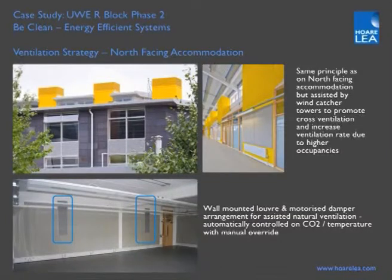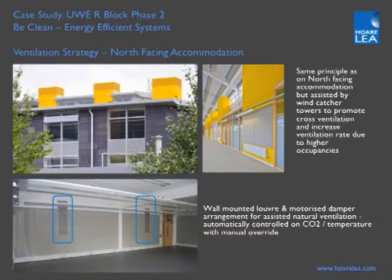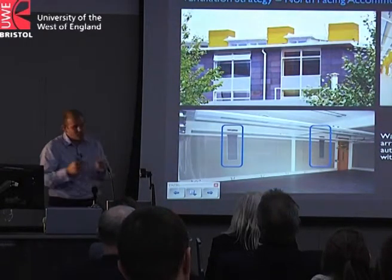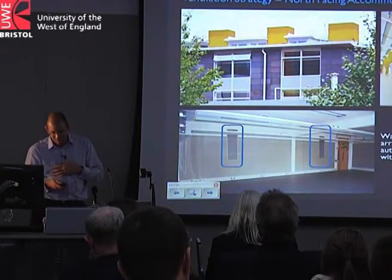On the north side, we introduced vertical chimneys — wind catcher stacks — to serve teaching spaces that potentially have much higher internal heat gains and occupancy. These create cross ventilation that wouldn't otherwise be possible. There are six or seven vertical stacks; on the rear face of each teaching space there's a louvre with a motorized damper linking into the chimney stack. The perimeter louvre and damper arrangement opens together with the internal face damper, allowing air movement through the spaces.